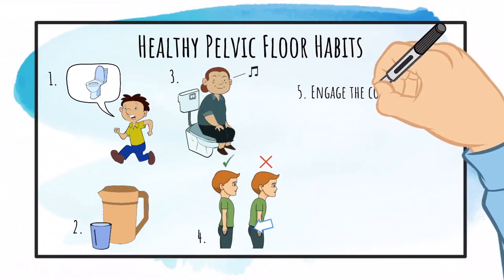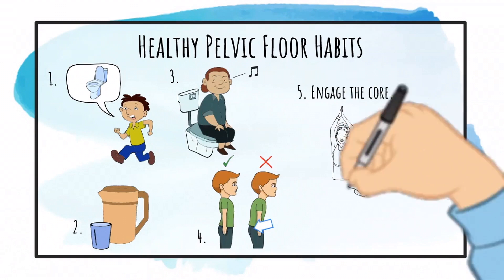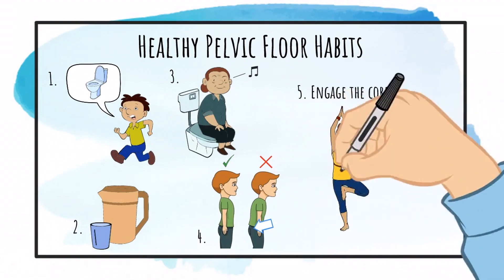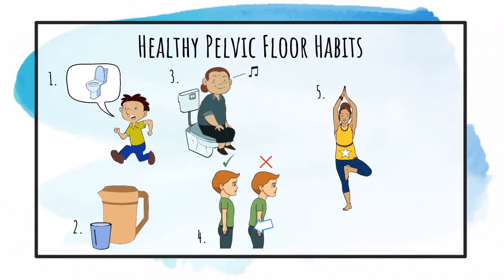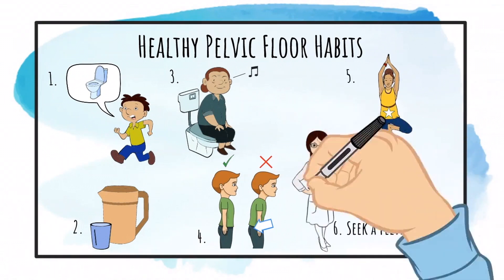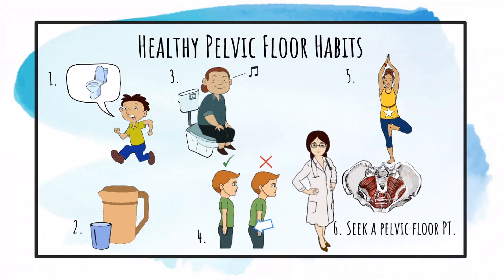Ensure use of core muscles when pursuing high impact exercises. When these exercises are done without proper core stabilization, it can predispose one towards urinary leakage, prolapse, or even back strain. Seek help from a pelvic floor therapist who can guide you towards practical solutions.